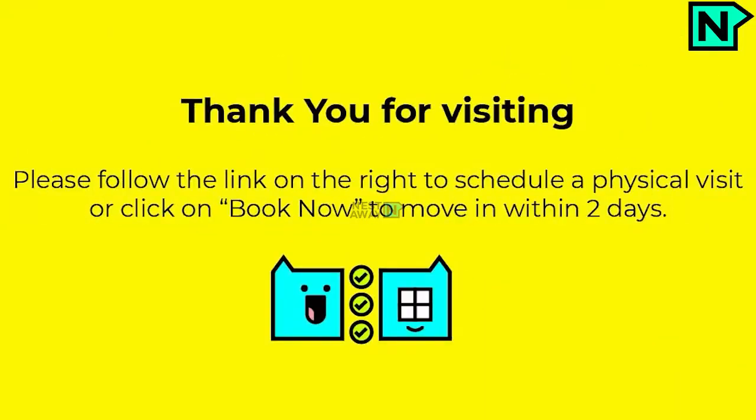Thank you for visiting. Please follow the link on the right to schedule a physical visit, or click on Book Now to move in within two days. We'll see you next time.